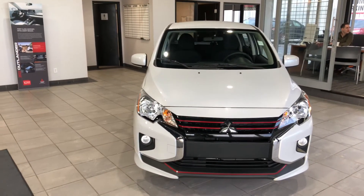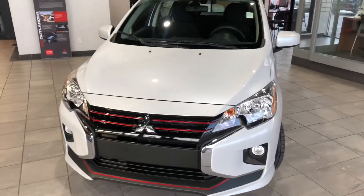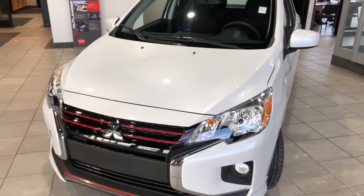This is Jay Hugh from Northside Mitsubishi. I'm just going to do a quick walk around video here in our beautiful 2022 Mitsubishi Mirage Carbon Edition.